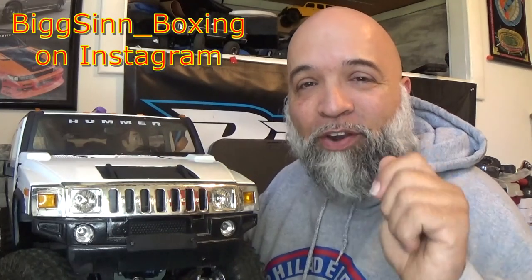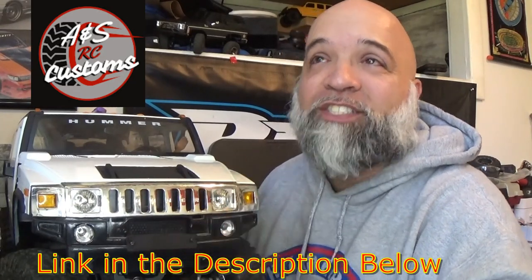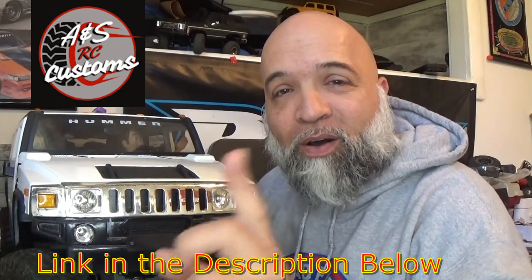One of my followers — I want to give a huge shoutout to him: big_sin_underscore_boxing, go check him out on Instagram. His daughter actually started a YouTube channel called A&S RC Customs — go check her out, give her a follow, give her a like. It's a brand new channel she just started, so go over there and check her out.